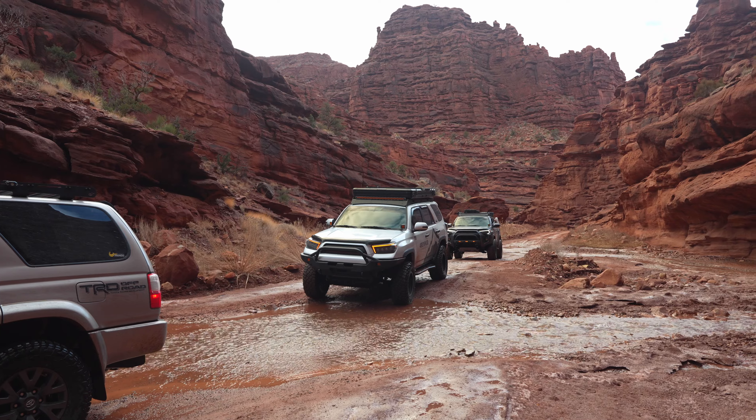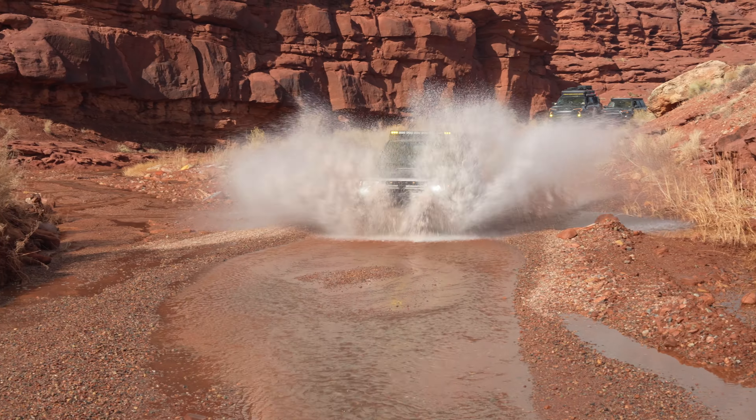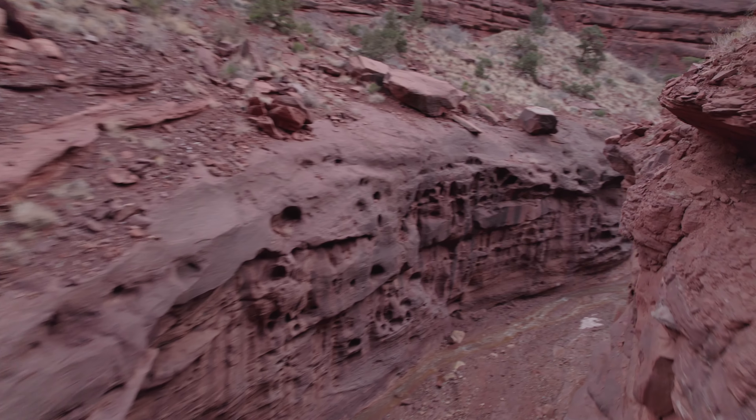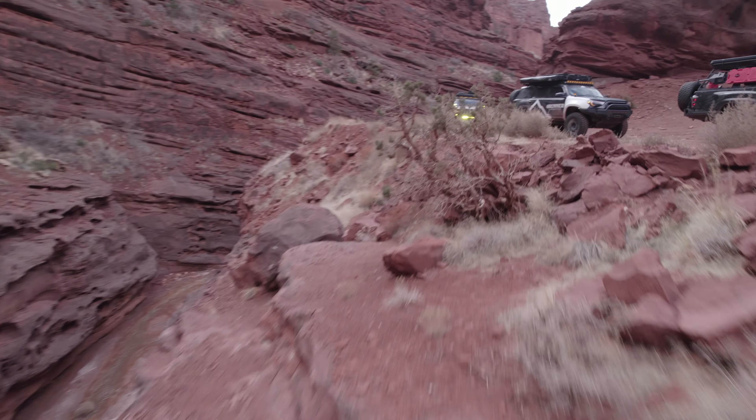As you start to climb up towards the canyon, you'll cross the creek a couple more times. But we're heading into this crazy slot canyon that just has a road and a river through it — it's awesome. It's one of the prettiest drives that you can have in Moab.